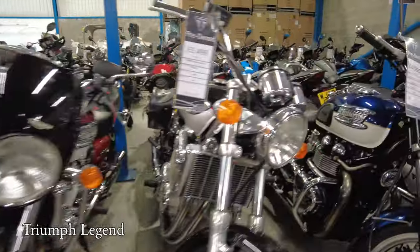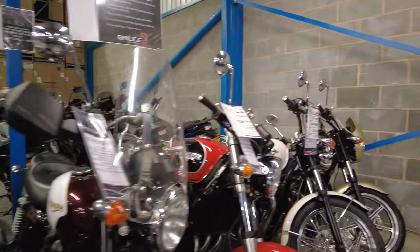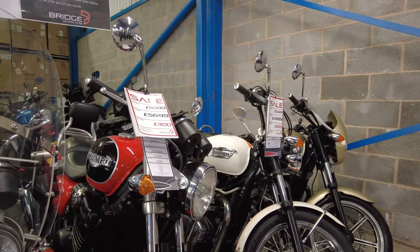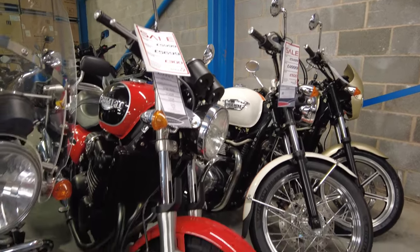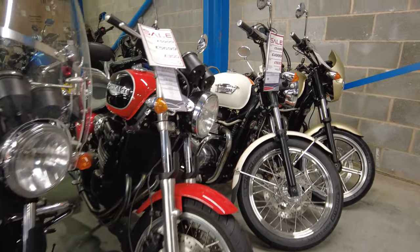I used to own a Legend - that was a lovely bike. That's the only bike I've ever written off, unfortunately. Oh no. These Thunderbird Sports have got a good reputation. It's old school Triumph, isn't it? They're keeping their value very well.